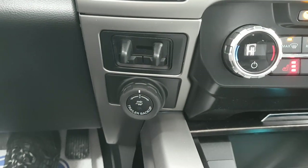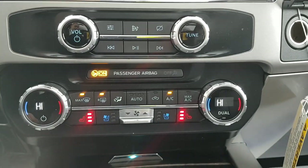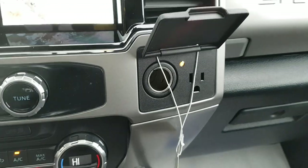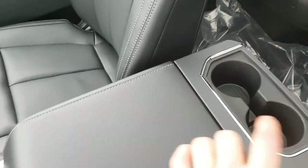You have heated and cooled seats on this model, which is awesome, with dual climate zones. Below that you have USB-A and C, a 12-volt outlet, and three-prong power. There's a nice cubby, some cup holders, and a nice center console with cup holders as well.